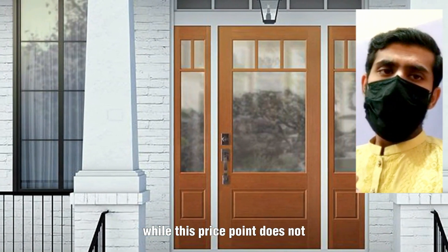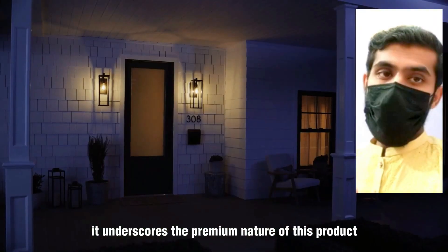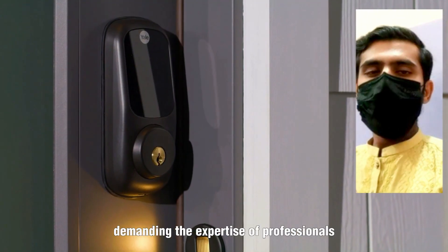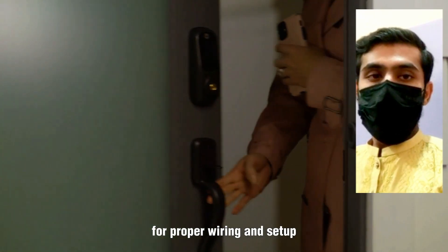While this price point does not encompass installation expenses, it underscores the premium nature of this product, demanding the expertise of professionals, including electricians, for proper wiring and setup.